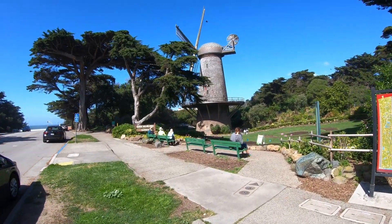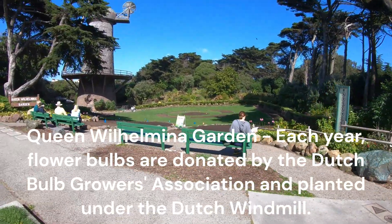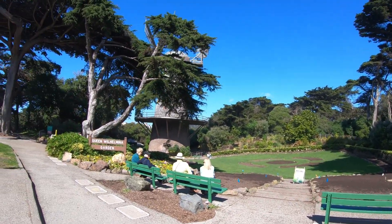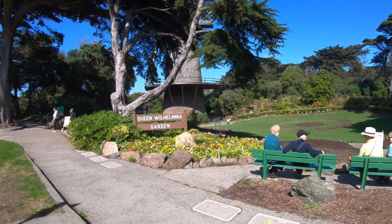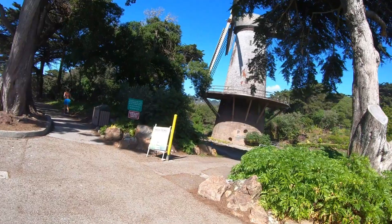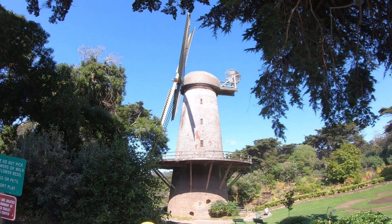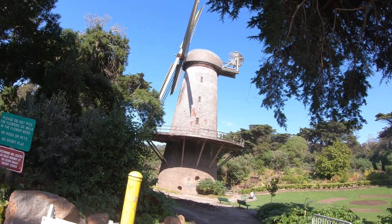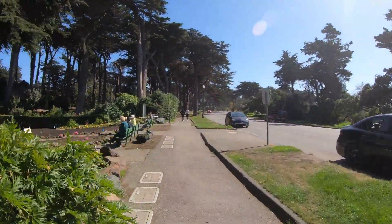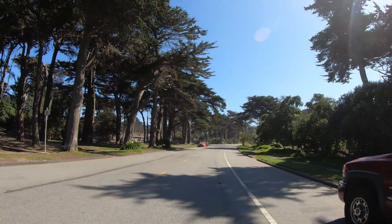It gets breezy here obviously, otherwise they wouldn't put windmills up. This little park area says it's closed but people don't care about closed signs apparently. Those flower beds in the springtime are just full. They started refurbishing the windmills years ago but I don't think they ever finished either one of them. Just up ahead a little ways is the bison paddock — let's go have a look.